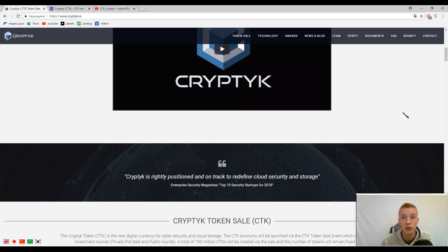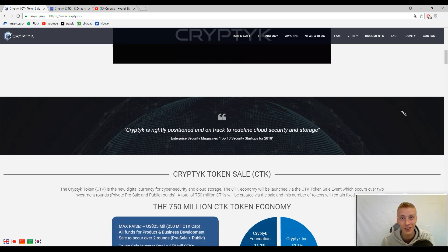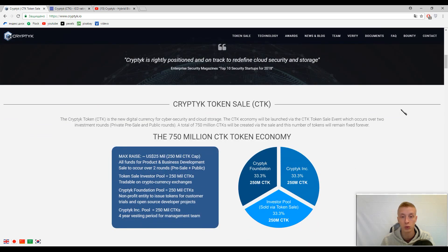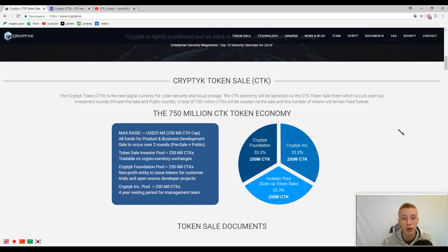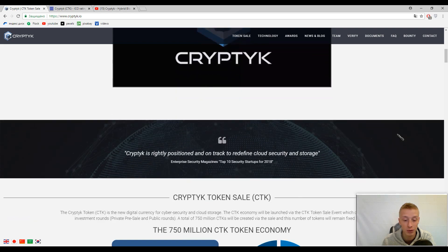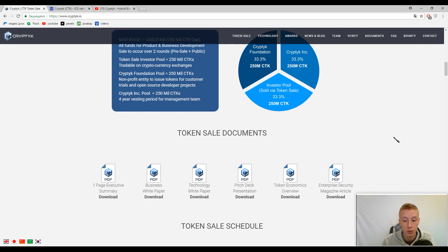So let's try to understand what it is and how this platform can be useful for us, as usual by tradition. This platform was made to protect your tokens, to protect your information, to protect everything you really need. And this platform has got two solutions: cloud storage and security storage. Let's try to find out the strong points of this upcoming ICO.